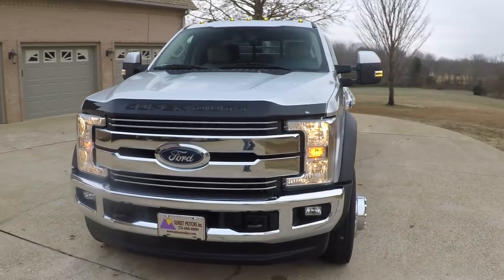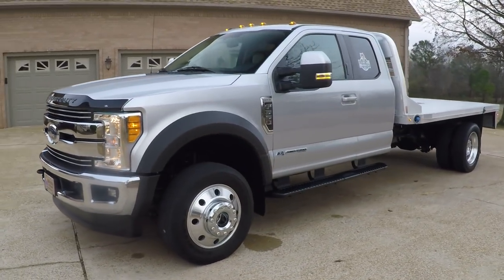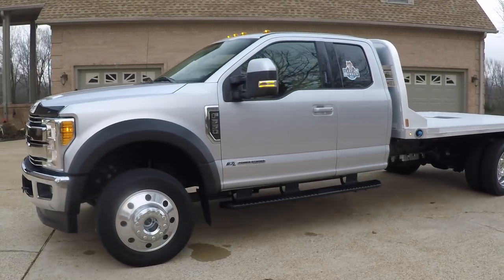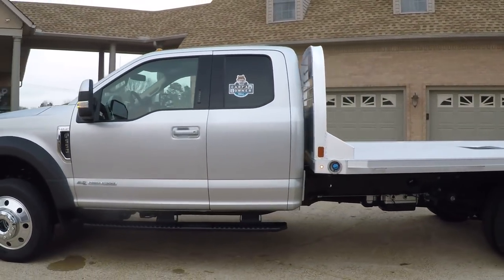It's a sharp 2017 Ford F550. This is a luxury towing machine. It does have the Lariat package, loaded with options. Silver metallic, and it's got the new body style.